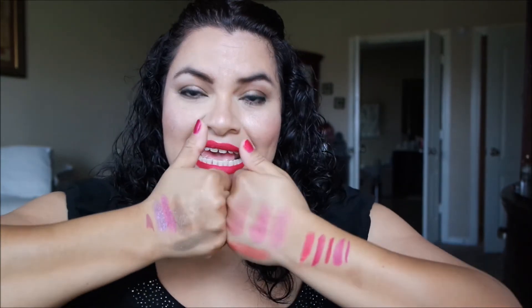Alright guys, I hope you enjoyed this video. Don't forget if you liked it, give me a big ol' thumbs up. See my swatches. Don't forget to subscribe. Talk to you guys later, bye.